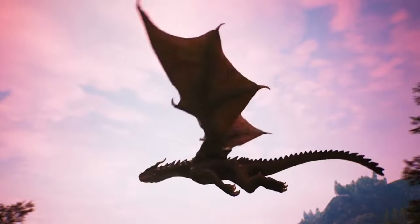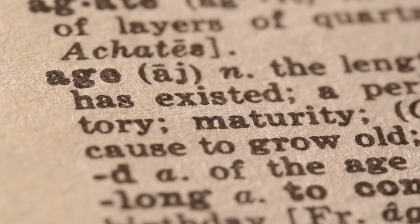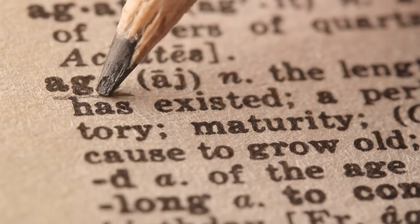Why is it called Draco or Draco Milenario? It is known as Draco because of its red resin, which in ancient times was thought to be dragon's blood. The term millennial refers to the longevity of some specimens, which can live for several centuries.